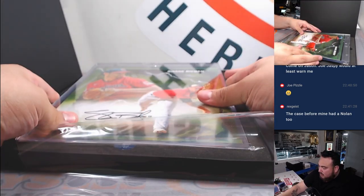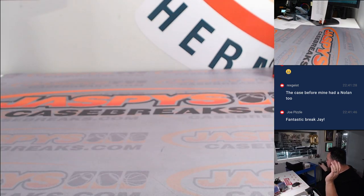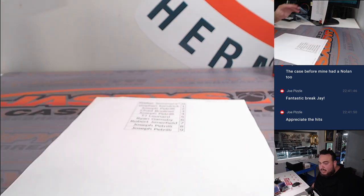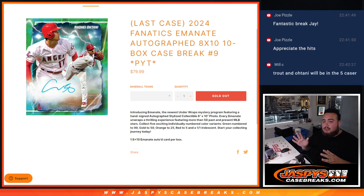There you go guys — unfortunately I know there's still a lot of people that didn't hit, but this ended up being a really nice case. Congrats to the people that did hit — got a Judge, Tatis, Mookie, Nolan Ryan, a lot of really good names. I really appreciate it. Hoping to still try to get an Ohtani; didn't get a Mike Trout this time but still a really nice case overall. We don't have any more on our platform right now, but check out Fanatics Live — we do have a five-case break going on, I think 15 teams left. Five cases, 50 boxes. Go to Fanatics Live, and appreciate it — thank you, Jaspi's CaseBreaks.com!